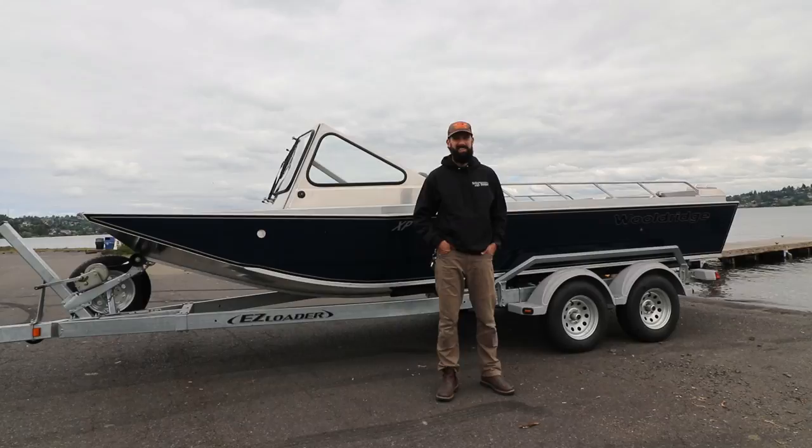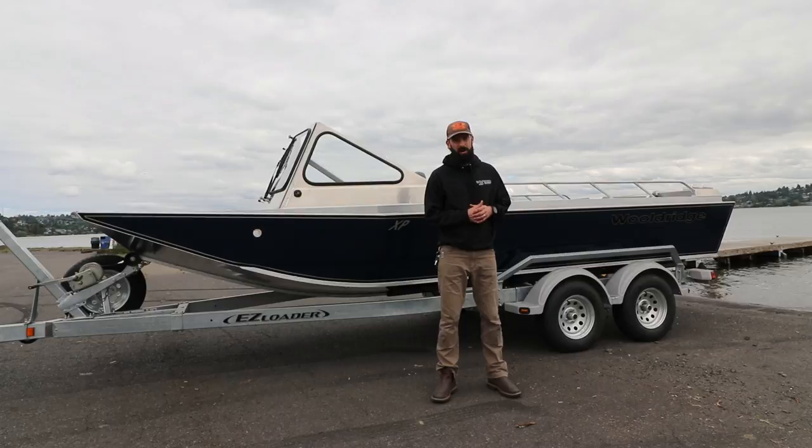Hey there, Grant Woldridge with Woldridge Boats, and we're here in Seattle, Washington at Lake Washington, going to go run and test a 20-foot XP with an inboard.